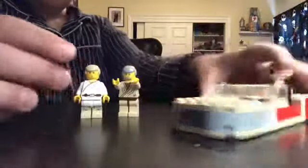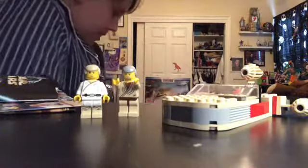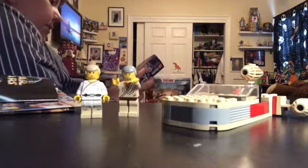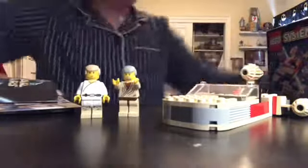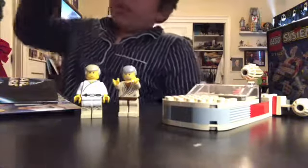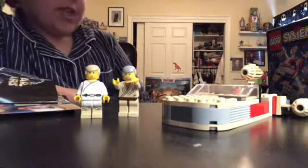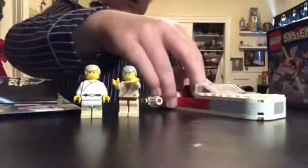I honestly cannot believe that I am holding the two original Luke and Obi-Wan figures, the original Landspeeder, and the oldest Lego set I've ever had. I wanted a system set for my birthday but I never got it sadly. But this was only $37 used, and all pieces were included. If I really wanted to I could make the second build and maybe make another video on that, but there's no instructions on how to build it.